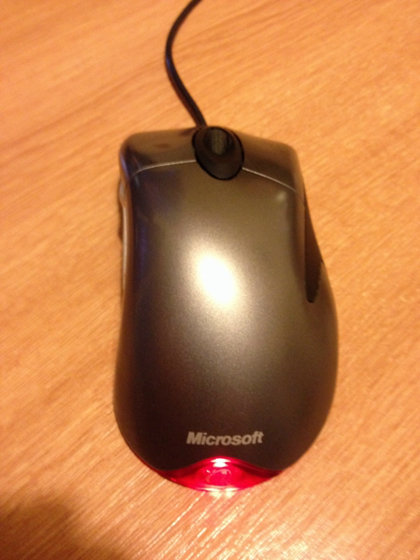Microsoft called it the "most radical computer mouse technology and design advancement" since computer mice were introduced in the 1960s. It was released on October 4, 1999. The IntelliMouse Optical was released in April 2000.